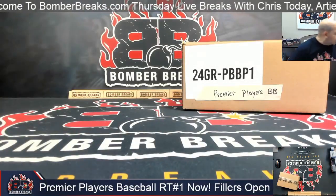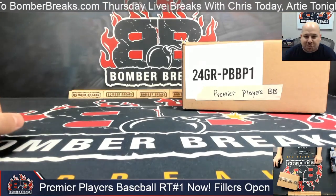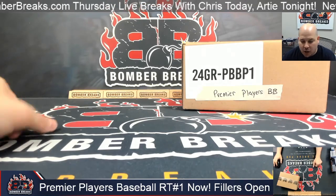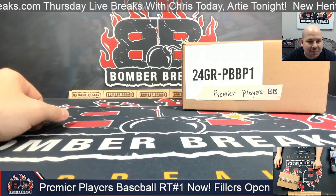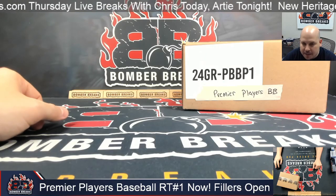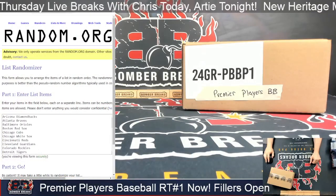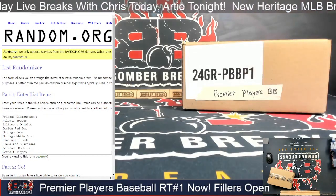What's up everybody, it's your host here with Bomber Breaks. I've got for you right now Gold Rush Premier Players baseball — random team number one, full case fire here from the Gold Rush six-box case break, 30 teams, pure random. I've got the Arizona Diamondbacks down to the Washington Nationals.